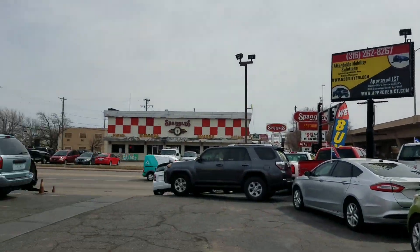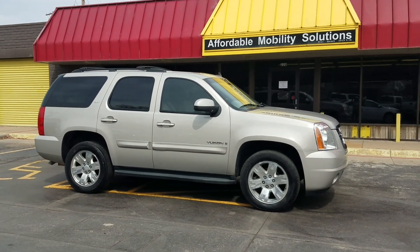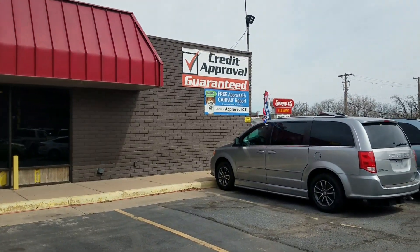We're sandwiched between Spangles and Doodah Diner. If you're ever in the area, come check out our inventory. If you are going to come in, you do need to make an appointment — I'm the only salesman here and I stay extremely busy. I know your time is valuable and we don't want to miss you.